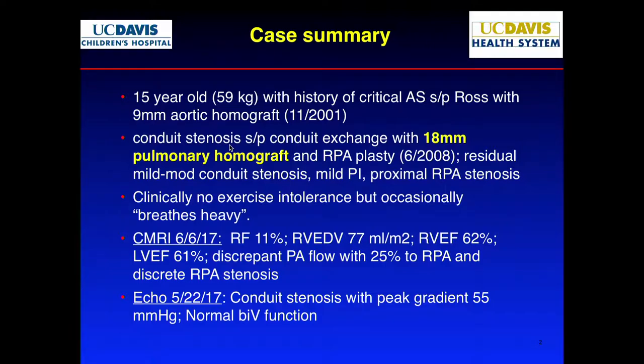He was relatively asymptomatic. When they did the MRI, function was actually pretty good and there was not much regurgitation.